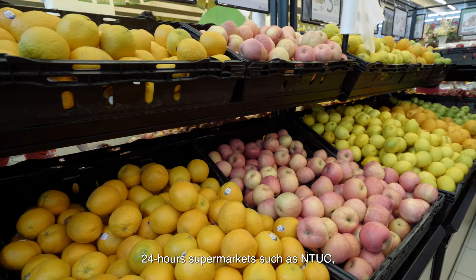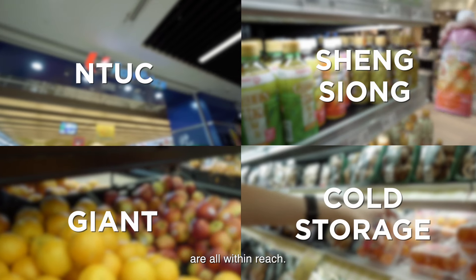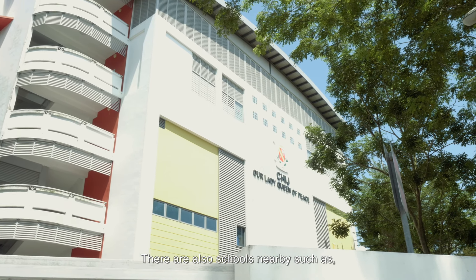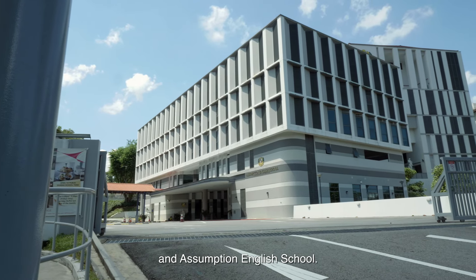24-hour supermarkets such as NTUC, Sheng Siong, Giant and Cold Storage are all within reach. There are also schools nearby such as CHIJ, Our Lady Queen of Peace and Assumption English School.